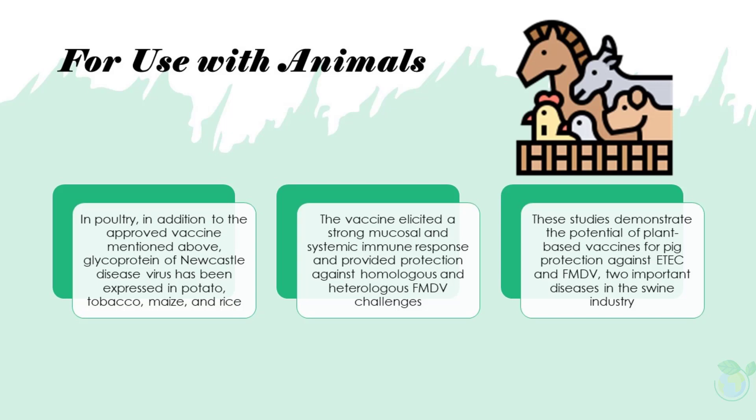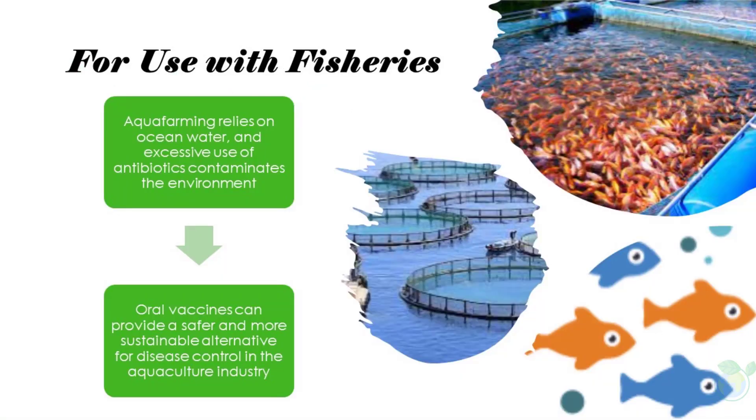In poultry, glycoprotein of Newcastle disease virus has been expressed in potato, tobacco, maize, and rice. Similarly, oral administration of a plant-based FMDV vaccine has been shown to be effective in pigs. The vaccine was produced in tobacco leaves and delivered as a freeze-dried powder mixed with feed. It elicited a strong mucosal and systemic immune response and provided protection against homologous and heterologous FMDV challenges, demonstrating the potential of plant-based vaccines against important swine diseases.